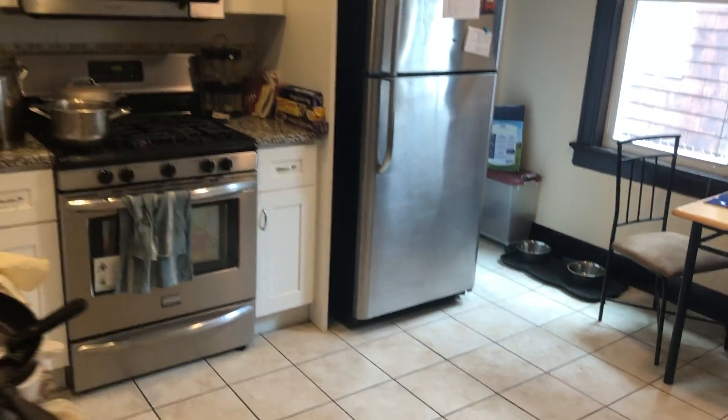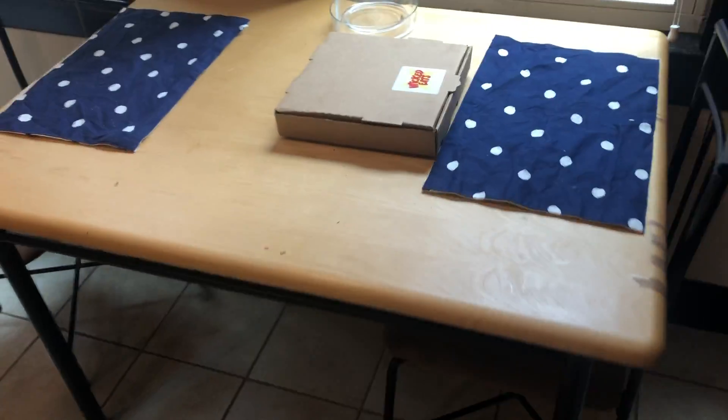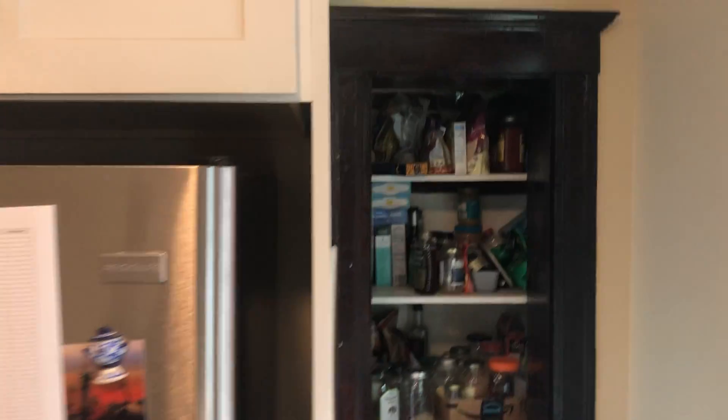The kitchen. Stainless steel appliances, dishwasher, gas range stove, microwave attached, brand new cabinets. A little breakfast table here, a little pantry area, pantry closet. Leads to the basement and the side of the house.